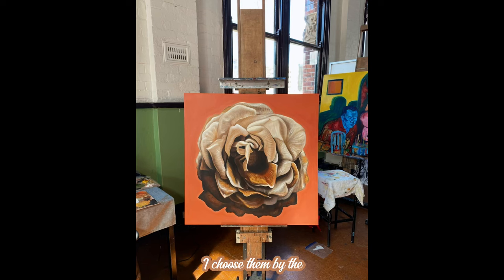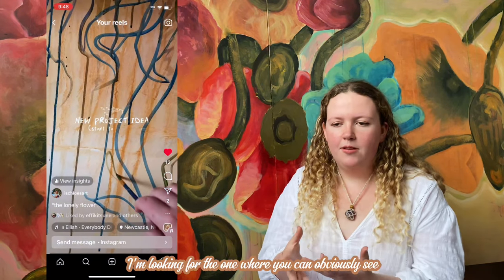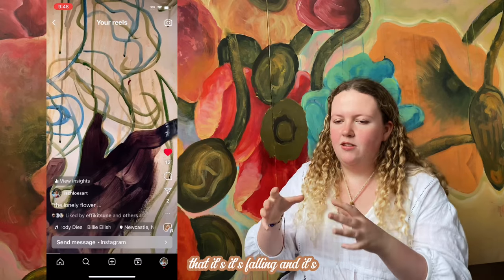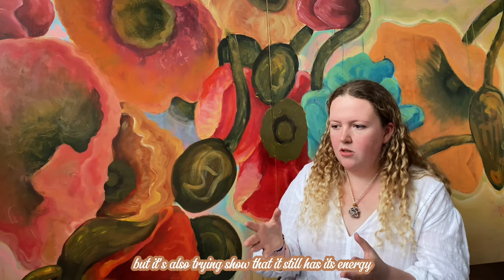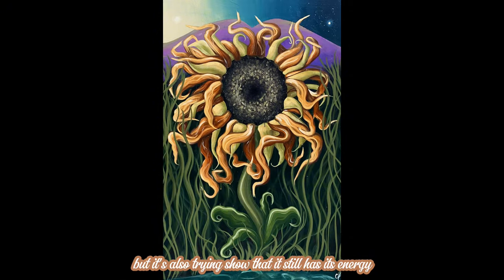Conceptually, I don't choose the flower by the name. I choose them by the condition of the flowers. So I'm not looking for the prettiest one — I'm looking for the one where you can obviously see that it's falling and it's struggling, but it's also trying to show that it still has its energy.